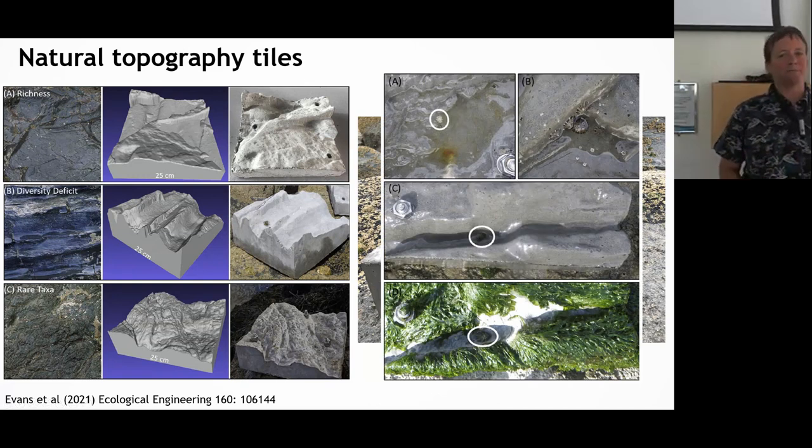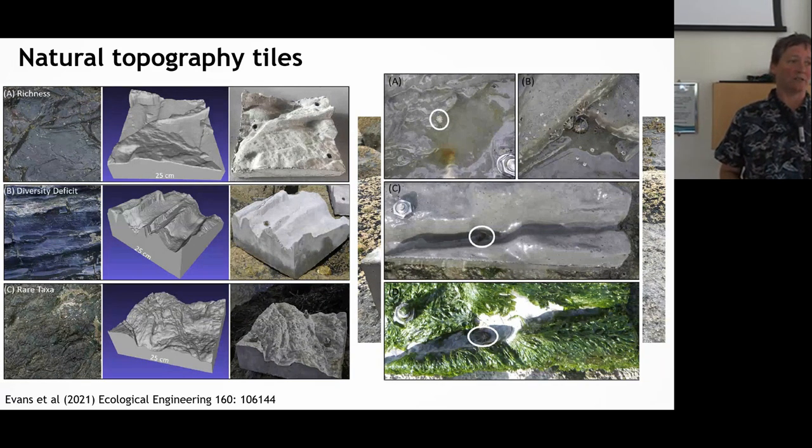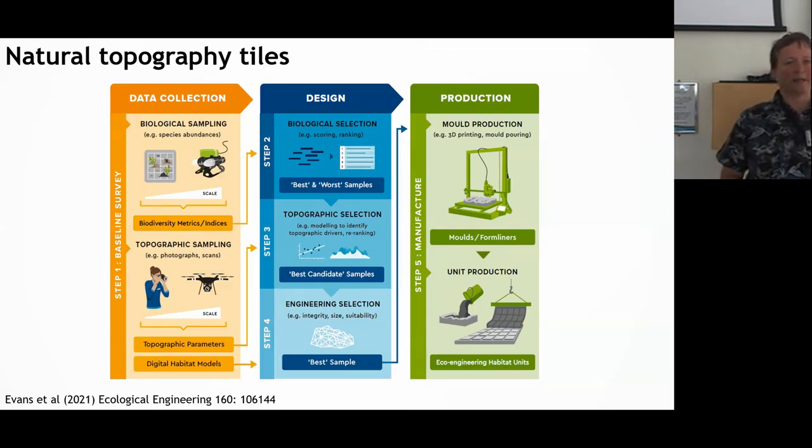These tiles were very quickly colonised by juvenile limpets — you can see colonisation by green algae and grazing halos from those limpets. We're still surveying this data and hope to collect more this summer, but it was a nice concept to show that these tiles do support increased biodiversity. Ali and Paul led a paper developing a methodology for combining photogrammetry and survey work — the costs of photogrammetry have come down enormously — and how you can use that information to go through biological, topographic selection, and engineering processes to produce topographical tiles.